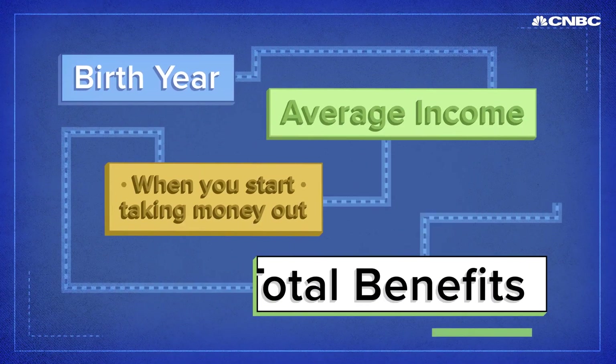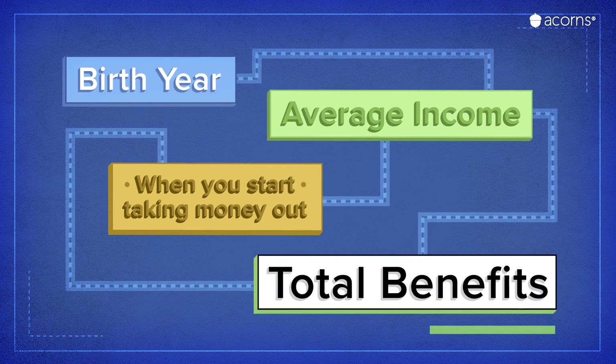Benefits are based on your income, the year you were born, and the age you decide to start taking money out.